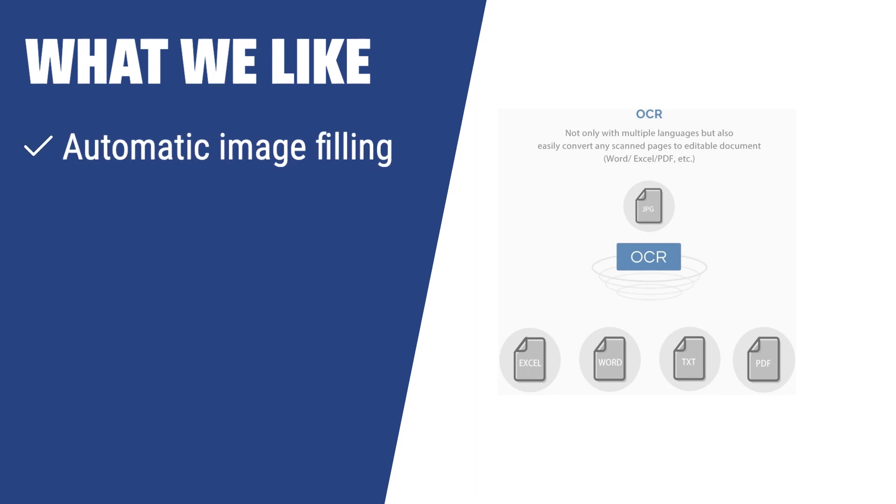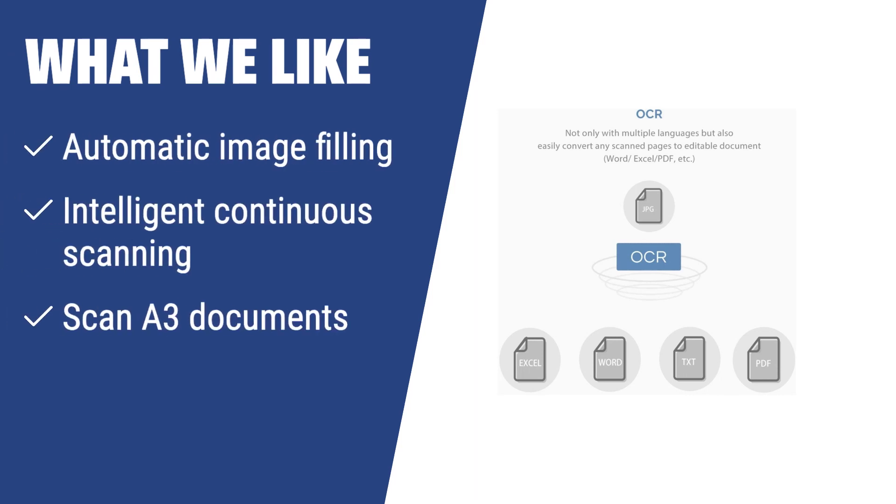What we like: The iCodes X3 is the document camera for you if you want automatic image filling, intelligent continuous scanning, and the ability to scan A3 documents. Despite being incompatible with Chrome OS and Macs, this camera offers impressive tech features such as synthesized scanned images and automatic image segmentation. If you want scans to always look good without much effort, this is the camera to consider.